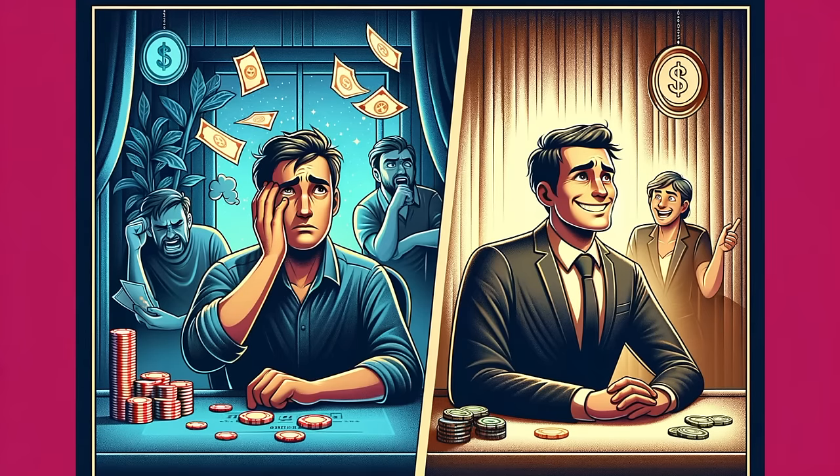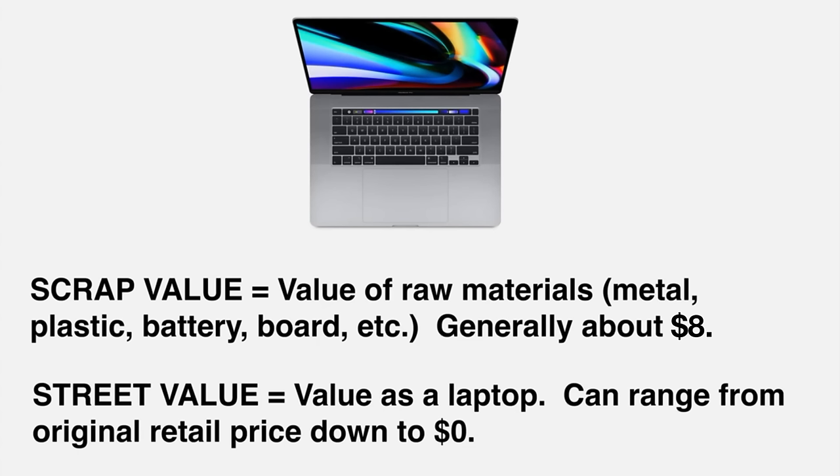Besides, you don't want to go back to the recycler complaining that it's not what they claimed. When the trash person complains, the trash person doesn't get called back. So back to the question — how do you know how to price it? Well, first consider that the scrap value of a laptop to a recycler is somewhere around $8. That means if they just scrap it instead of selling it to you, the component parts like metal and board and battery are worth about $8 to them.